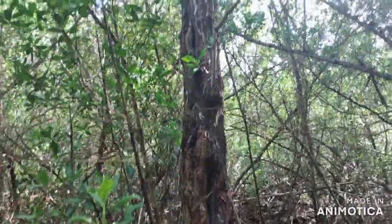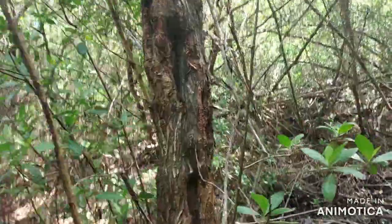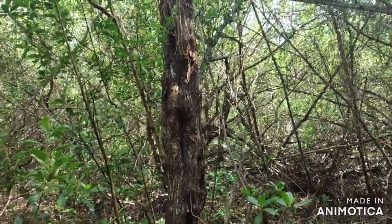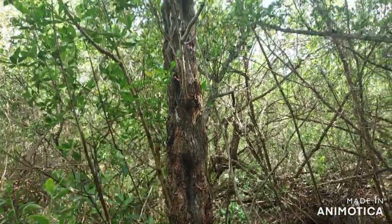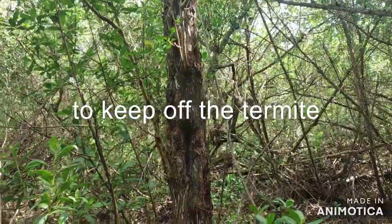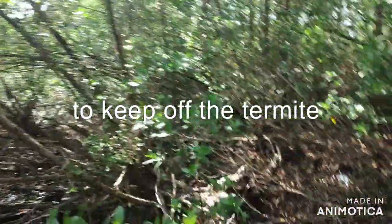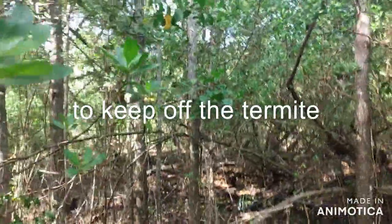This is called the buttonwood. I don't know if maybe it's a species of mangrove, but I know it as buttonwood. People use it a lot in our part for fence posts — they soak it in diesel and it will last for years. This is another type of mangrove here, it's called white mangrove.